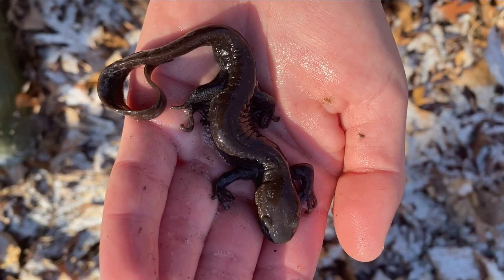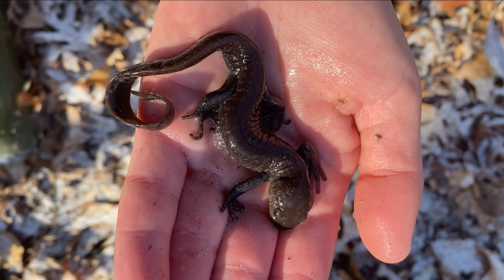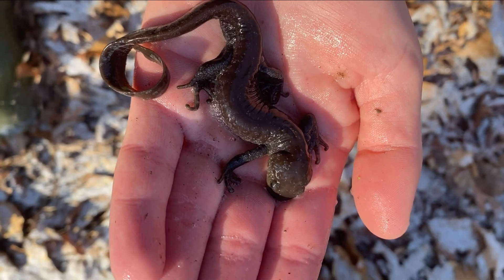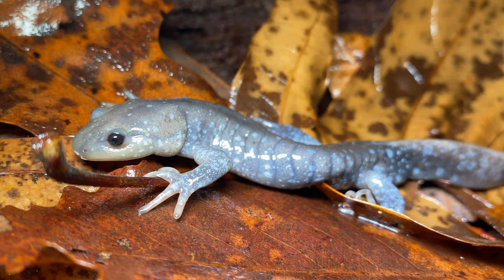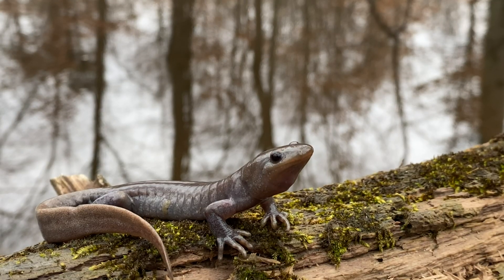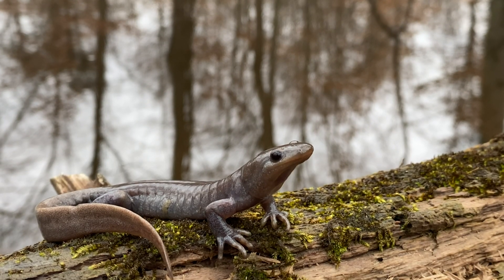Jefferson salamanders are a relatively large gray salamander reaching lengths of about seven to eight inches. Some individuals may have gray to blue flecking, especially when young. They have flat, broad heads and long toes.